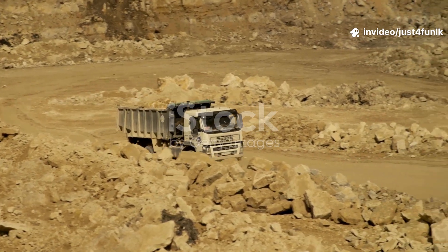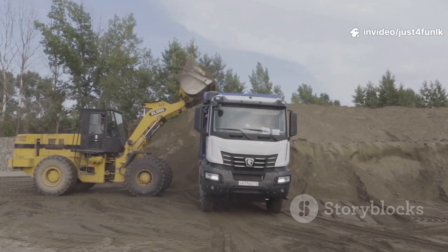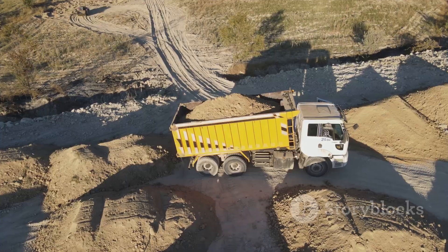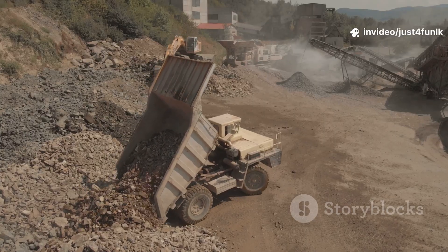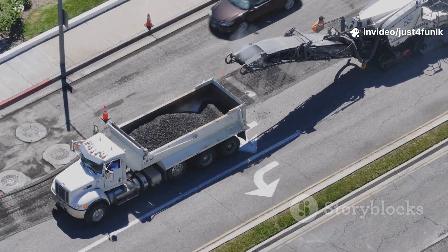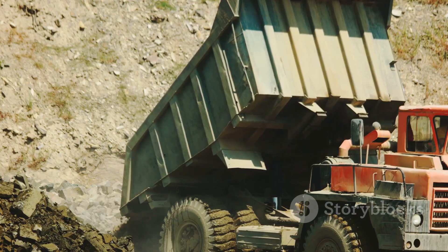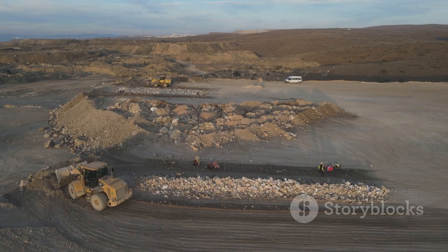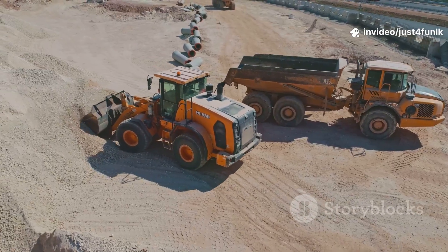The dump truck is the ultimate mover! It hauls away all the extra dirt and rocks the excavator digs up. The excavator fills the dump truck's bed, and then the driver takes the load away. Dump trucks also bring in special gravel and sand for the road's layers. At the site, the dump truck lifts its bed and dumps the materials right where they're needed — it's like a delivery truck for dirt and gravel. Great job, dump truck!